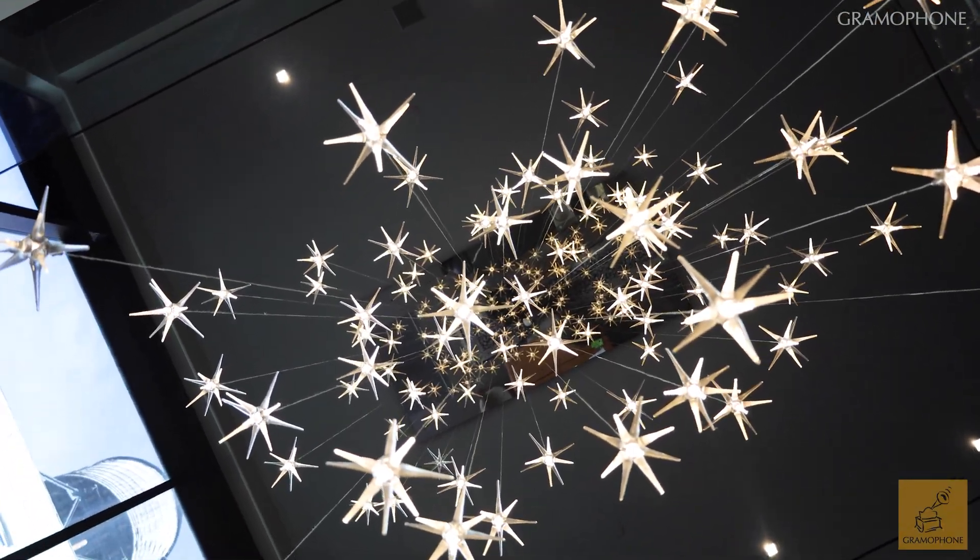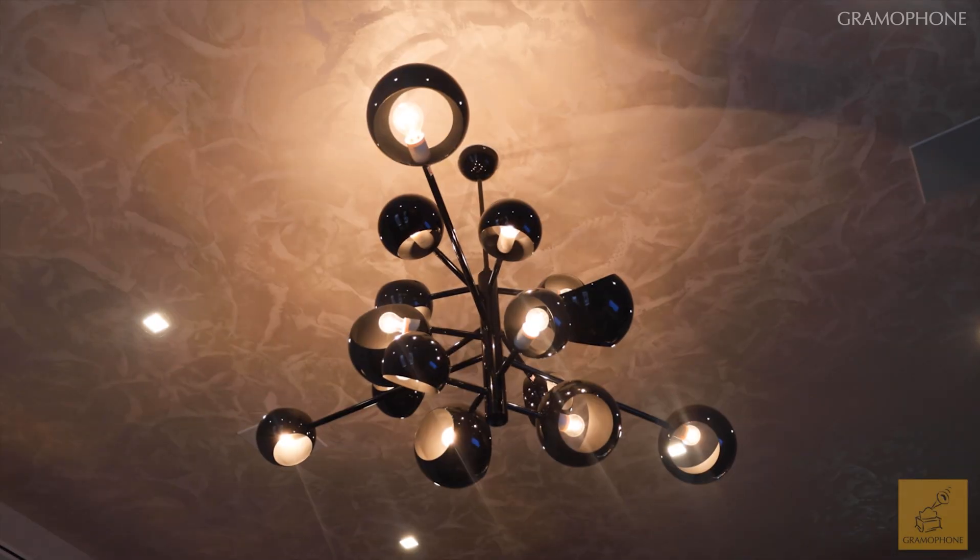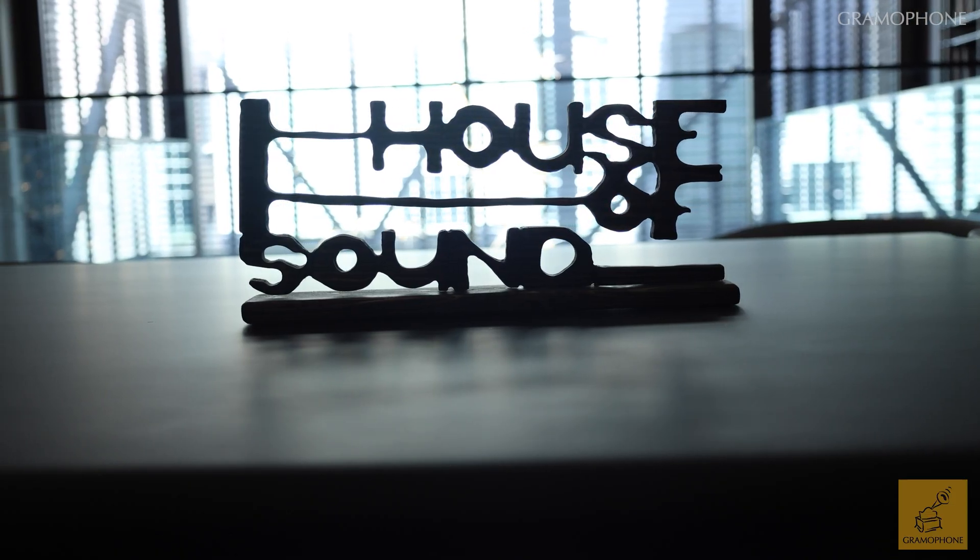Hi, I'm Joe with Gramophone, and today we're at the McIntosh House of Sound in New York City, a place that you really need to visit if it's at all possible for you. And we're here with our good friend Ricky Miranda. Ricky, how are you? I'm doing great, Joe. Nice to see you again. Great to see you, as always.